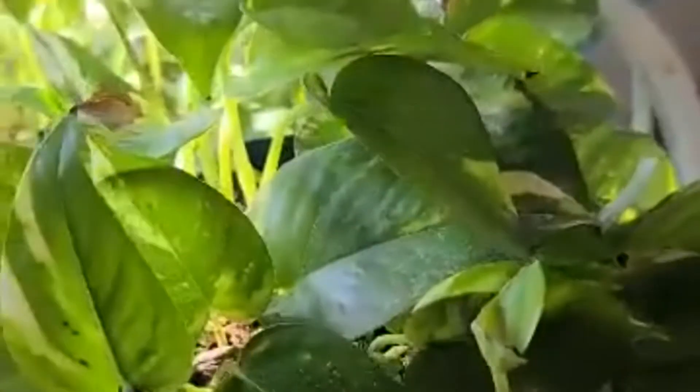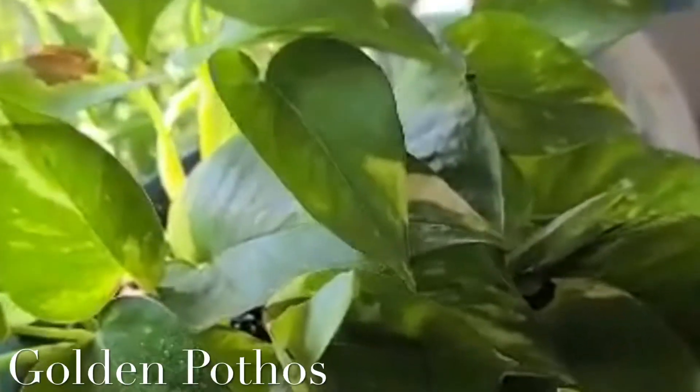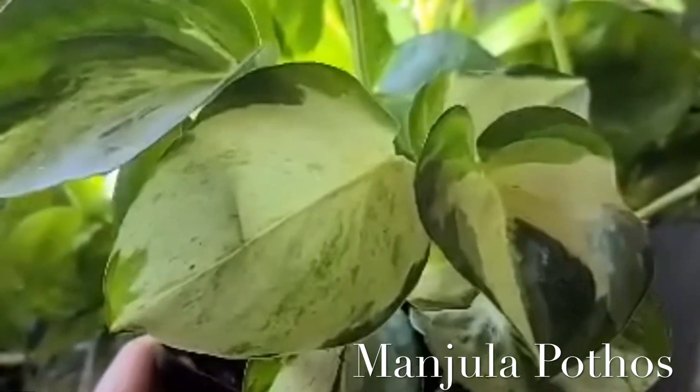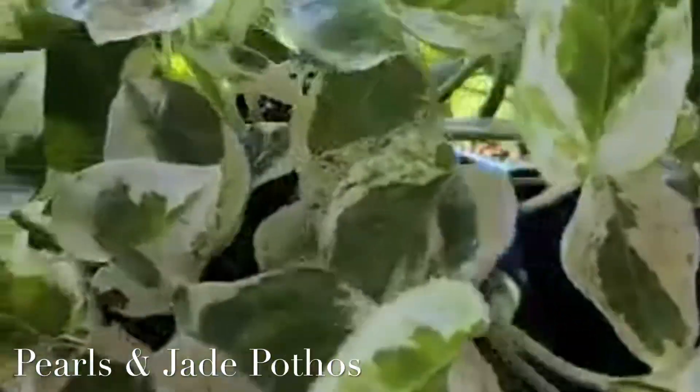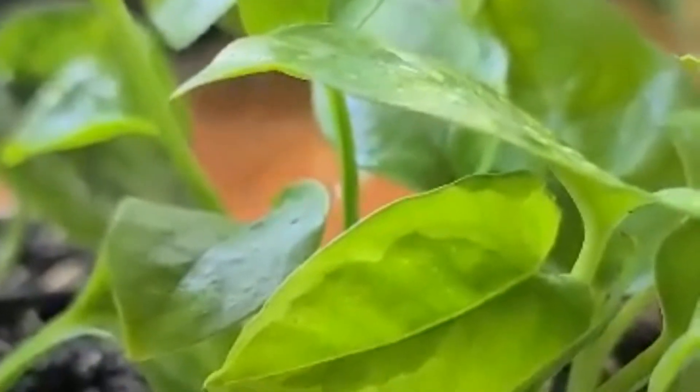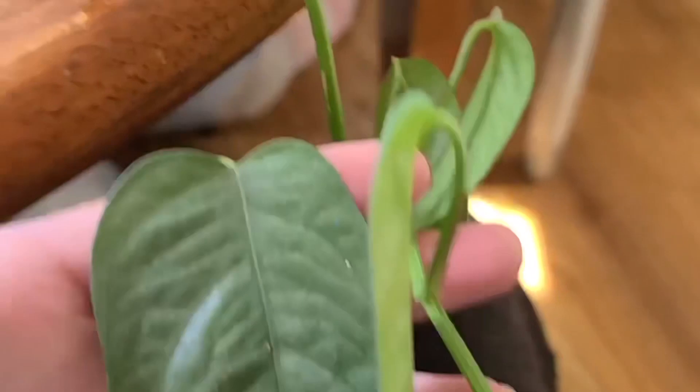Hi everyone, I'm doing a leaf flex for Joe over at Kojo's Tropicals, and today I'm doing my pothos collection. The most common and tried-and-true queen is the golden pothos. A variation is the mandula pothos. Here we have pearls and jade — she's so pretty. Here we have global and emerald: global has the light variegation in the middle of the leaf and dark on the outside, and emerald has dark in the middle and light on the outside.